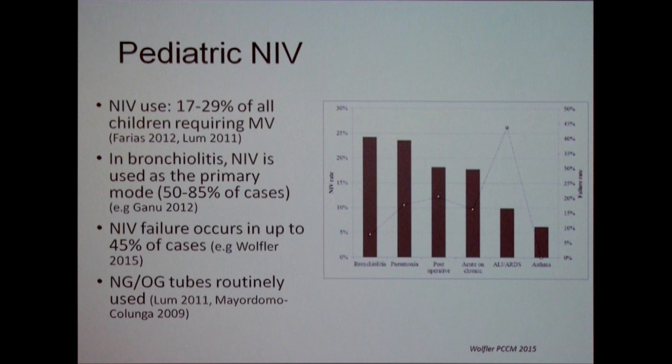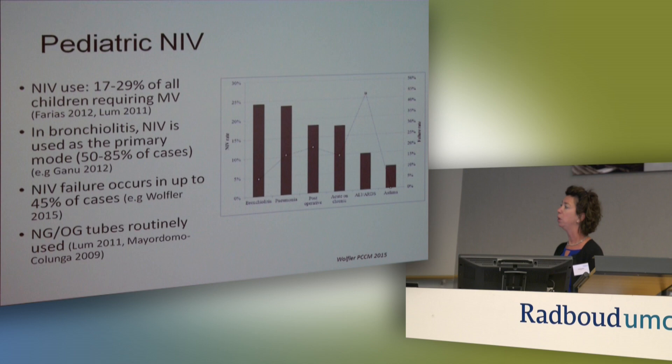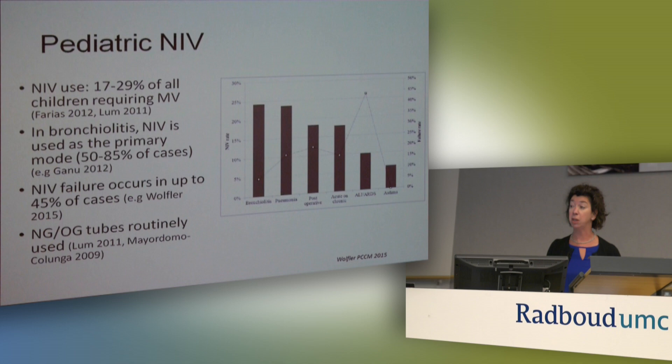NIV failure occurs in up to 45% of cases. This is a new multi-center Italian study just in press. Something I wanted to point out — and I'm surprised nobody has asked — is the use of nasogastric or orogastric tubes and whether they're routinely used. Obviously preterm babies who haven't learned to eat need an NG tube, but in the pediatric population I was curious. I asked Guillaume and he said it's used most of the time — there are two references now.